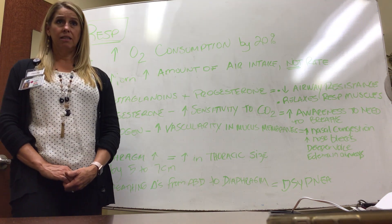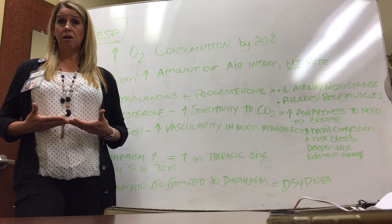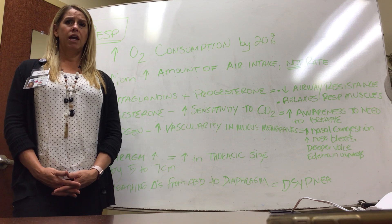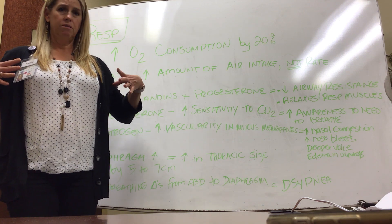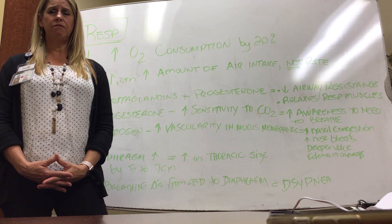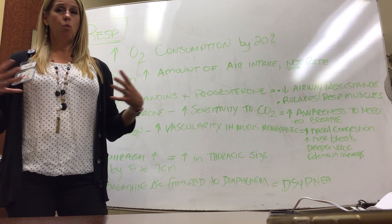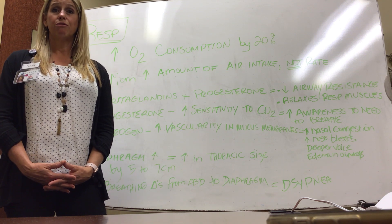In the later part of pregnancy, the diaphragm pushes up on the space where the lungs are, making it a little more difficult for patients to breathe and causing some dyspnea. The chest accommodates by expanding in circumference by about five to seven centimeters. So instead of the lungs expanding by lengthening downward, they expand by widening, allowing the patient to take in enough air to get oxygen for herself and her baby.